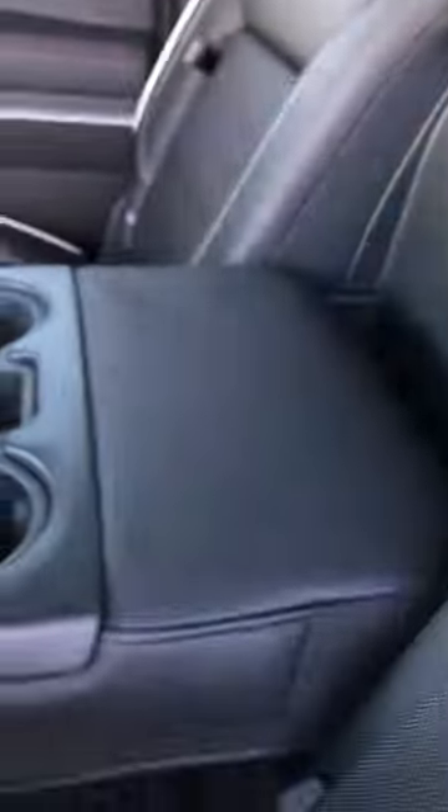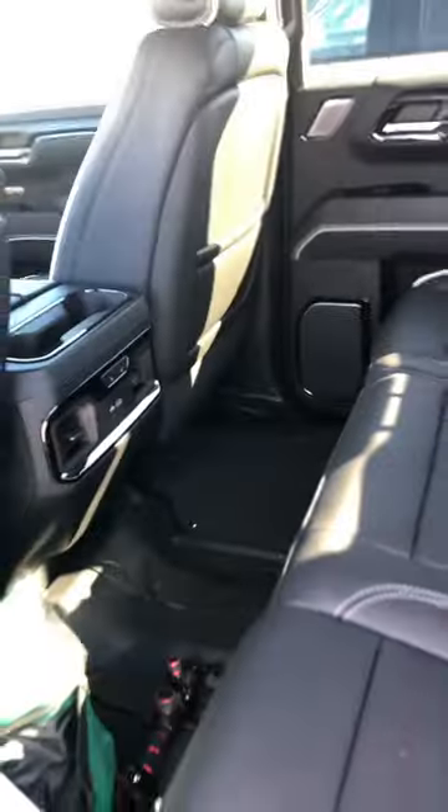One, two right here. We've got three, four right here. Obviously five, six on the other side. And then back here, we're going to have seven, eight, nine, ten, eleven, twelve. Twelve cup holders in the 2023 GMC Sierra 1500.